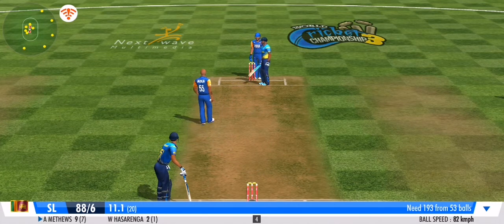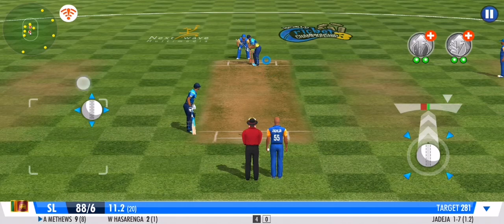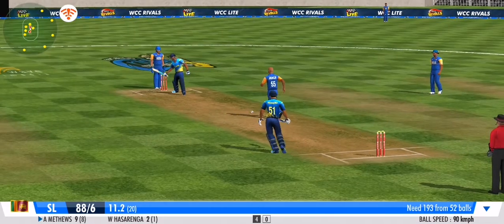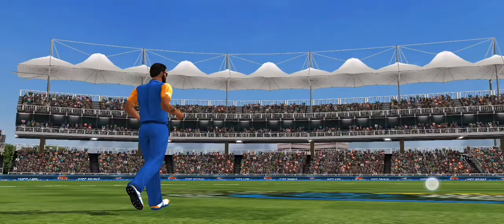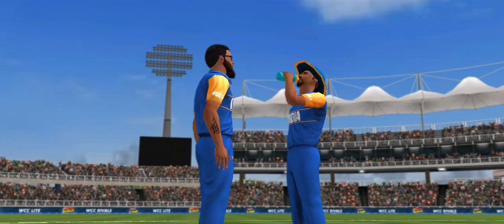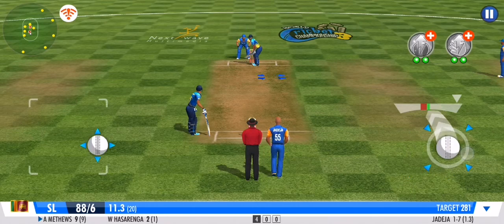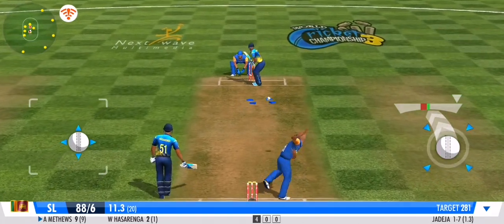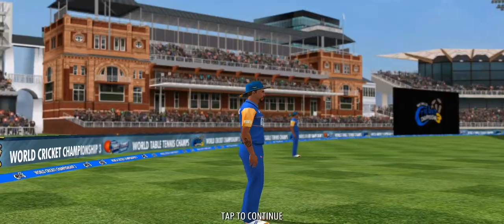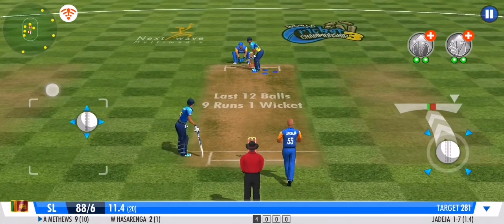That's what I call rock-solid defence — the clever one that left no room for the batsman. Dot ball. Steps out his front foot and defends that beautifully. The batsman presses forward in defence — no run again. Clever bowling by the bowler; the batsman has been deceived completely.